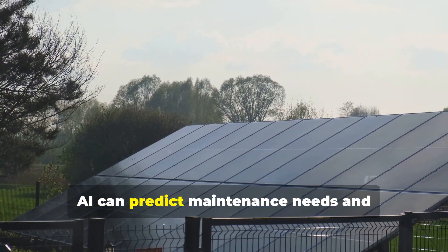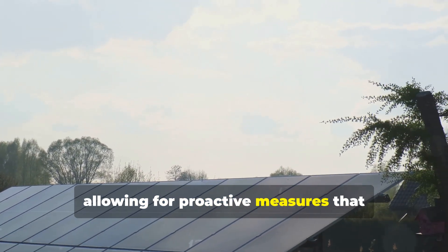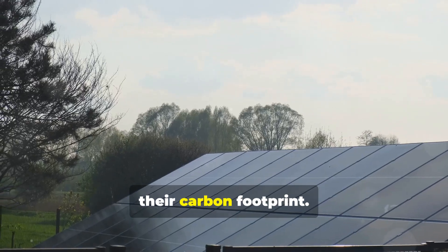Furthermore, AI can predict maintenance needs and energy consumption patterns, allowing for proactive measures that extend the life of buildings and reduce their carbon footprint.